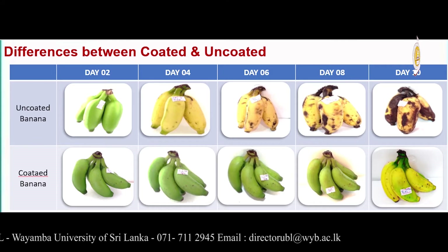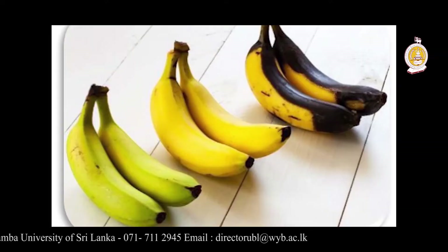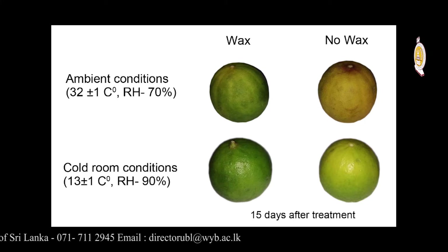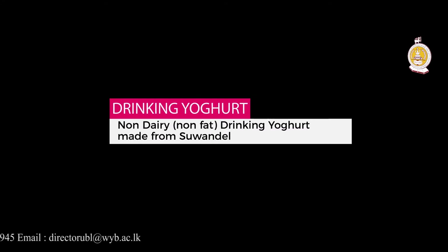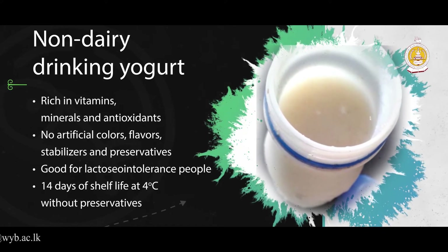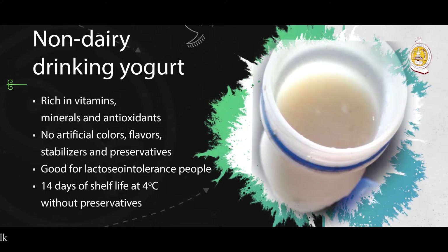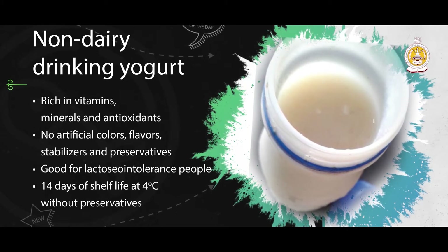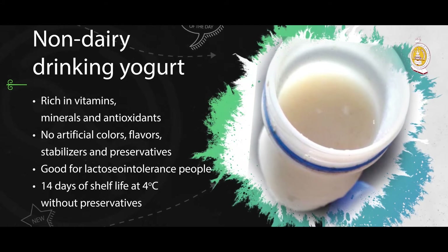Non-dairy, non-fat drinking yogurt made from suvandal. Some of the main materials used are suvandal rice and finger millet. The ingredients are good for people who have cardiovascular diseases, high blood sugar and osteoporosis. The product possesses anti-inflammatory, antioxidant and antimicrobial effects. The main problem of a plant-based non-dairy product is that they have an unpleasant beany flavor, but this product was developed to overcome that by using natural ingredients which have a milky taste.